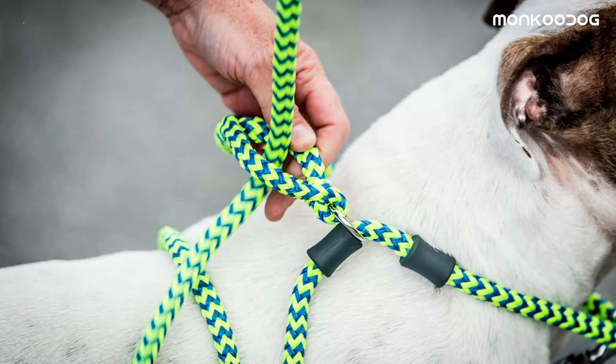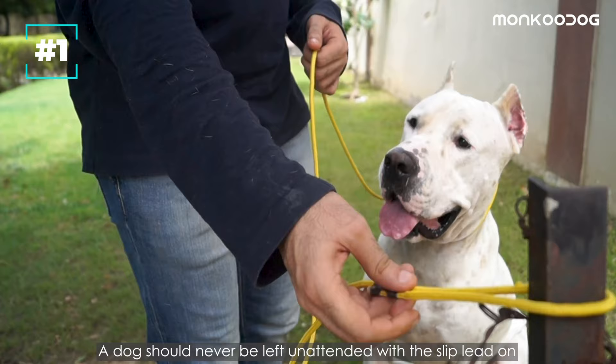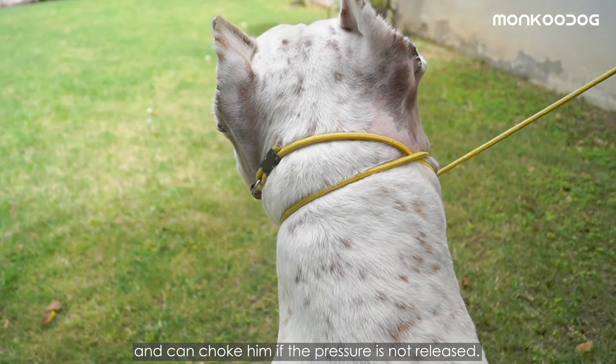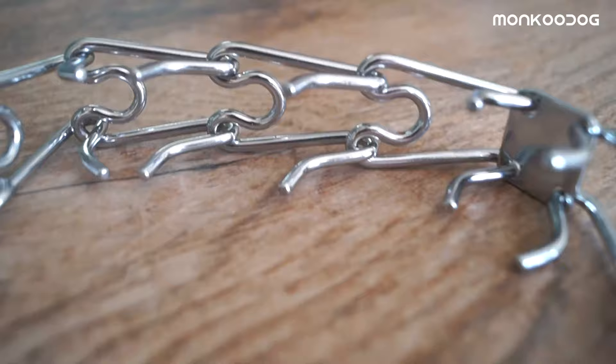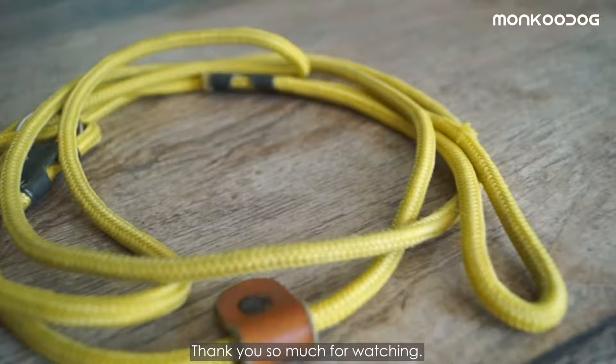The slip lead can also be converted into another training tool like a harness. The serious disadvantage of using a slip lead is strangulation — a dog should never be left unattended with the slip lead on, because the dog can strangle his neck in the slip lead that will tighten up continuously on pulling and can choke him if the pressure is not released. When choosing a collar to have your dog walk alongside you without pulling, the flat collar is the ideal option. The rest of the collars on the market are only intended to be used for training purposes.